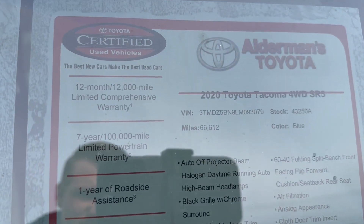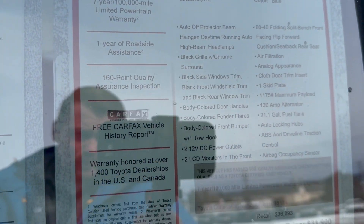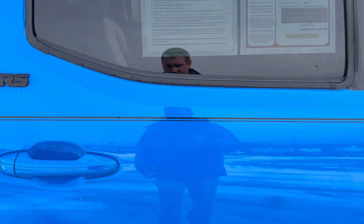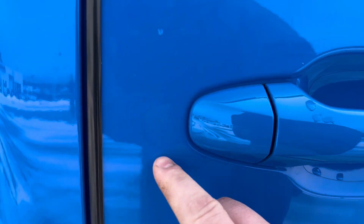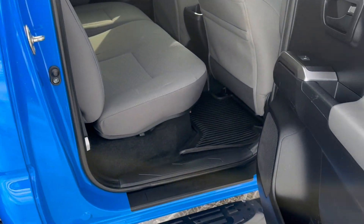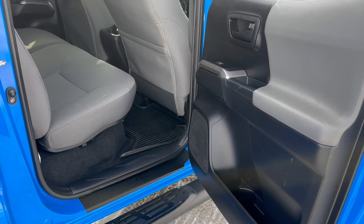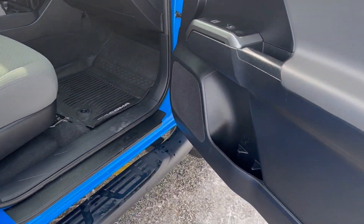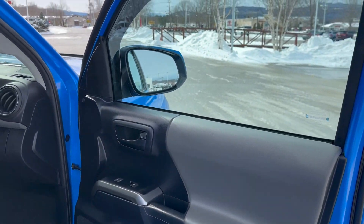Here's the window sticker for that. This is the certified used — as we were just talking about, it covers all that right in there. Just some minor cosmetics. Go ahead and open this up for you as well — very, very clean.